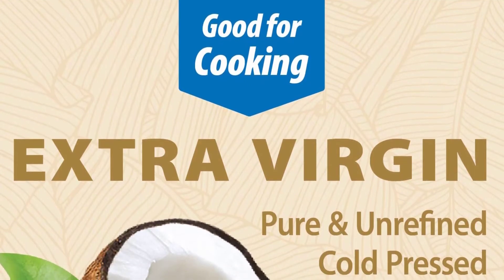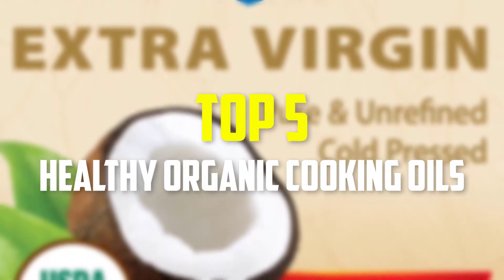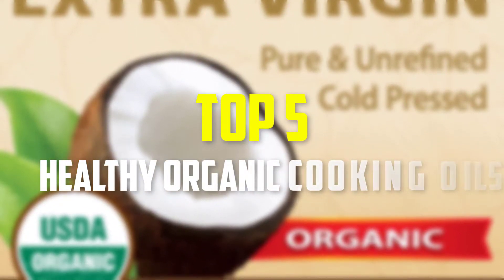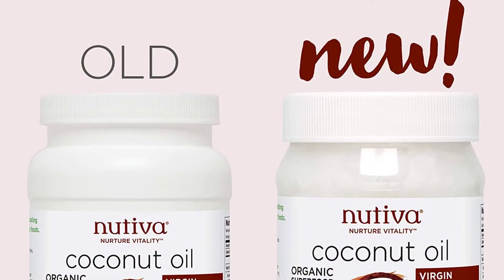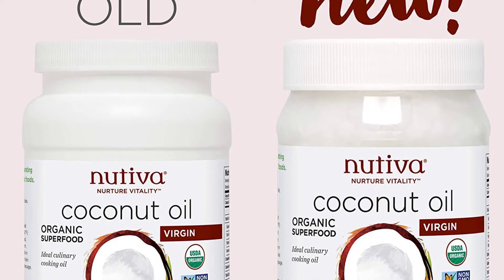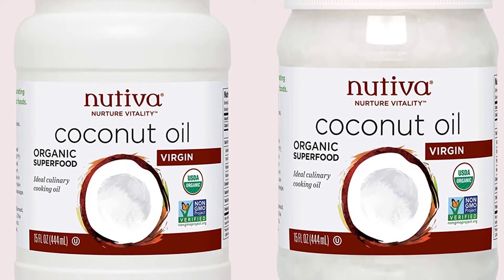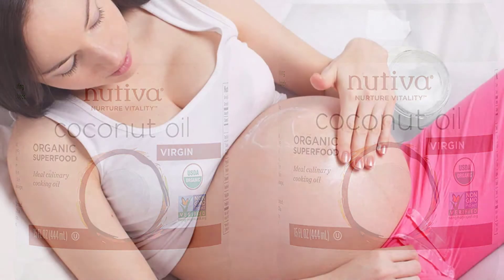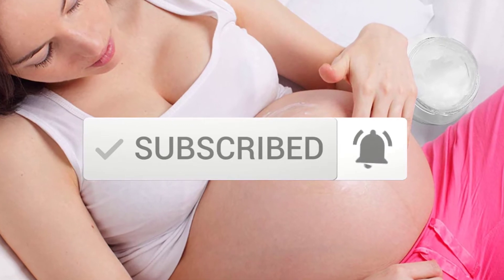Hey guys, in this video we're gonna be checking out the top 5 best healthy organic cooking oils available on the market for their true quality. I made this list based on my personal opinion and hours of research, and have listed them based on popularity, quality, price, durability, user opinions and more. If you want to see more information and the updated price, you can check out the description below, and also make sure to subscribe for more reviews. Okay, so let's get started with the video.